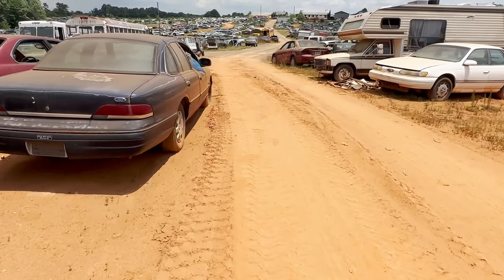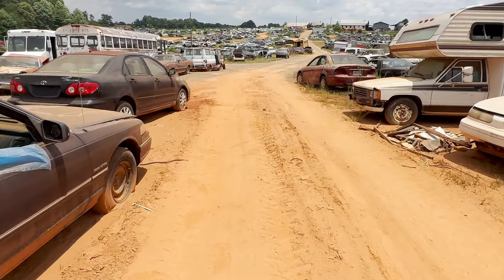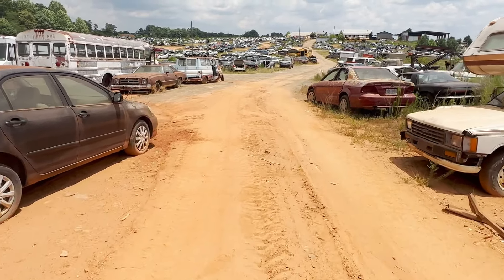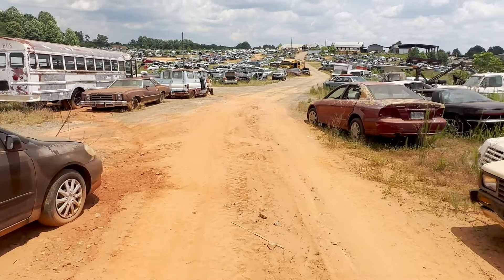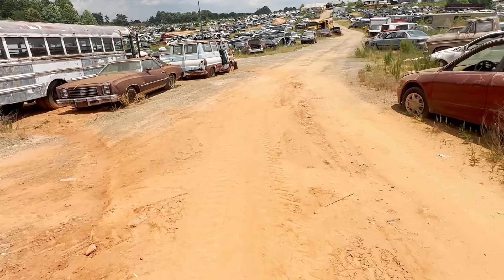Sorry this video was so long — I just wanted to get all of these Crown Vics in. The gentleman who commented wanted to see them, so there you guys have it. Appreciate you guys watching, see you in the next one.